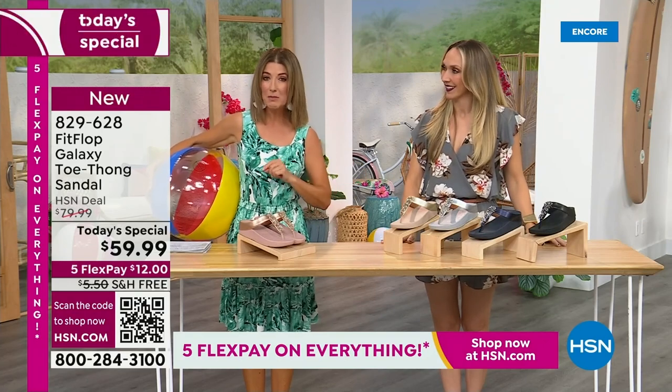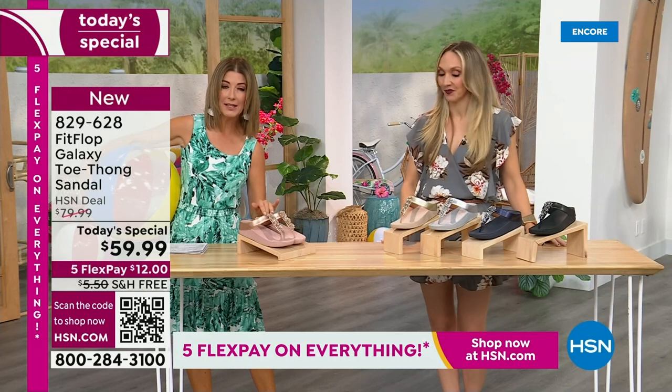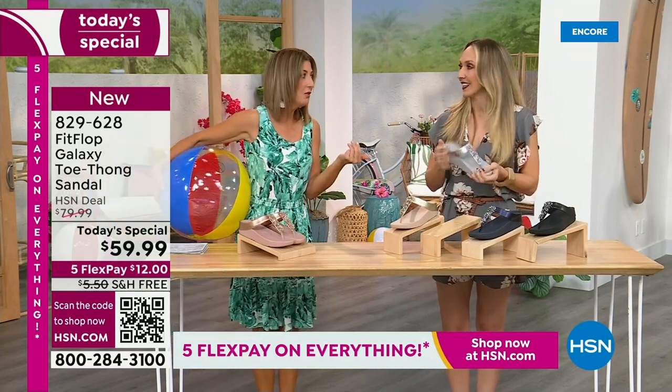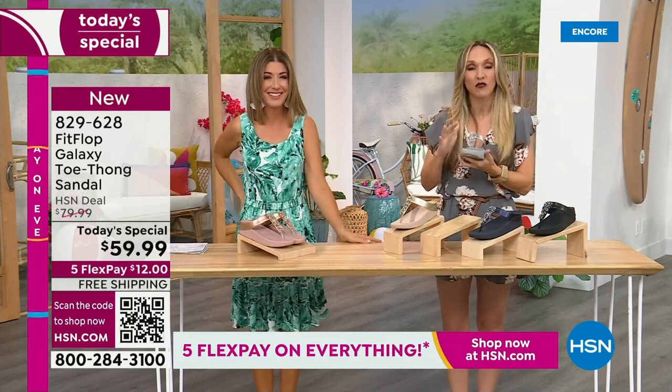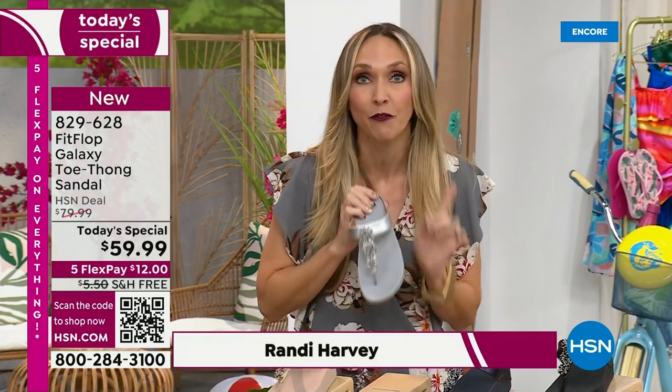This is our final Fit Flop Today Special of the entire year. We have whole sizes 5 through 11. You always shop whole sizes with Fit Flop. If they're in between sizes, they size down. We have a wider than average toe box, so you're going to have plenty of room. One of the things that makes us so special — we are approved by the American Podiatric Medical Association. That is a huge deal. It's not pay to play; we have to earn that through creating shoes that promote foot health.